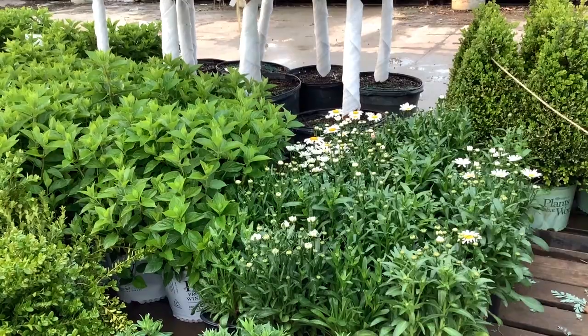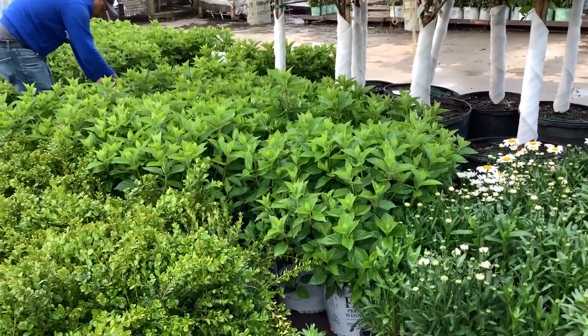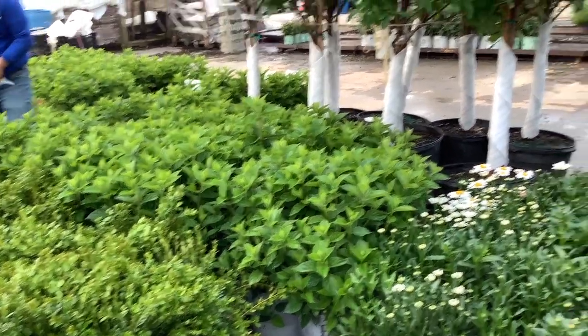I believe these are Becky's, but we'll see more of those as we walk through the dock. They're very popular. You can see here the paniculatas are all trimmed up, shaped, and looking great.